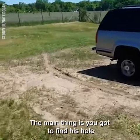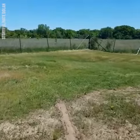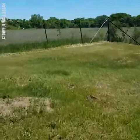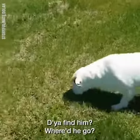The main thing is you've got to find this hole. Where is he? Where'd he go? Watch out. Did you find him? Where'd he go?